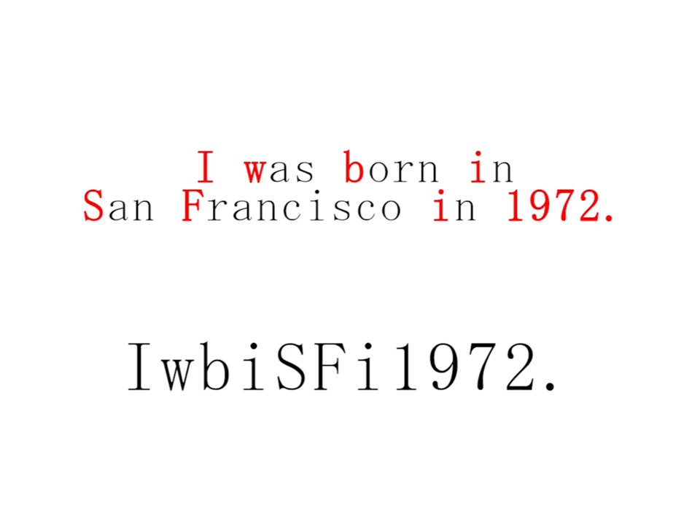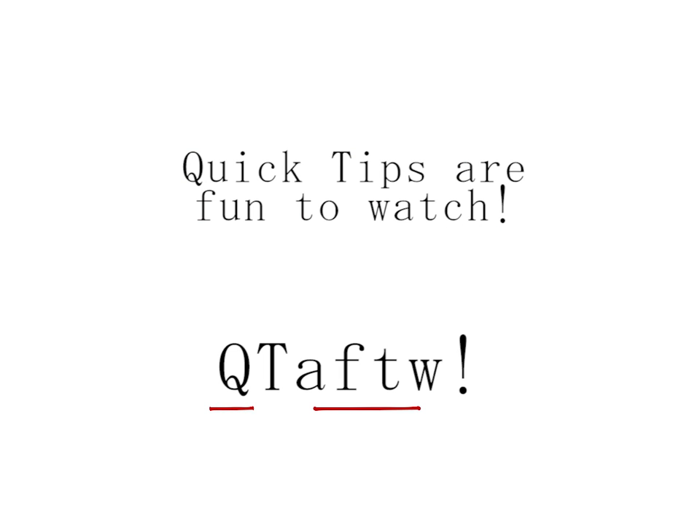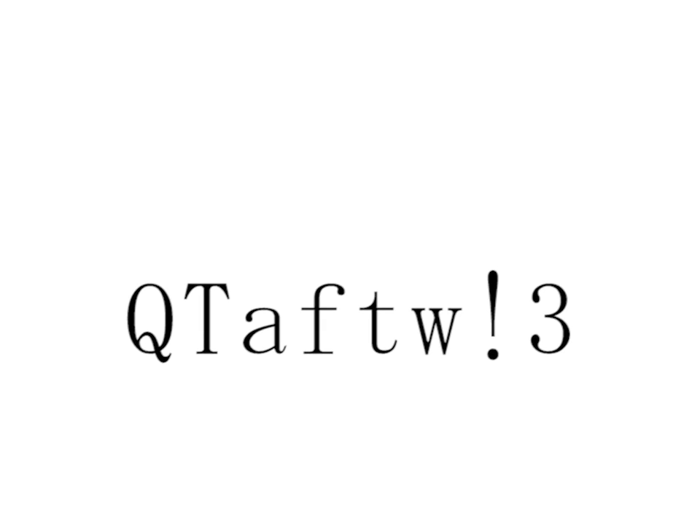I was born in San Francisco in 1972. Or how about: Quick tips are fun to watch. The great thing about using this sentence is that you always have at least one uppercase letter, lowercase letters, and a symbol. Add your favorite number to get all your bases covered, and you have an easy-to-remember strong password.